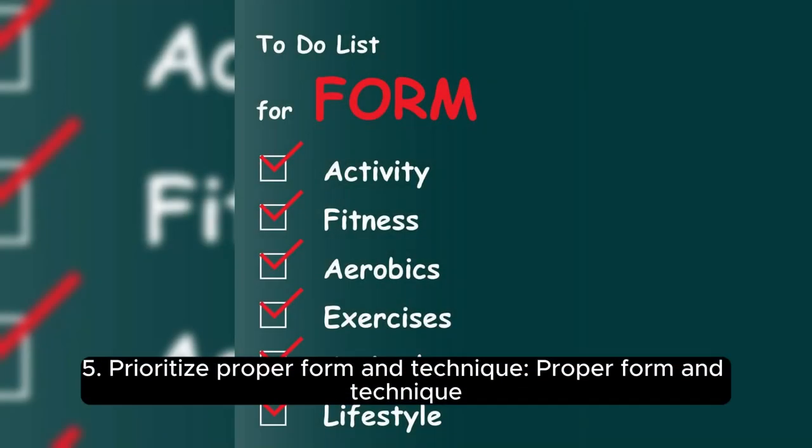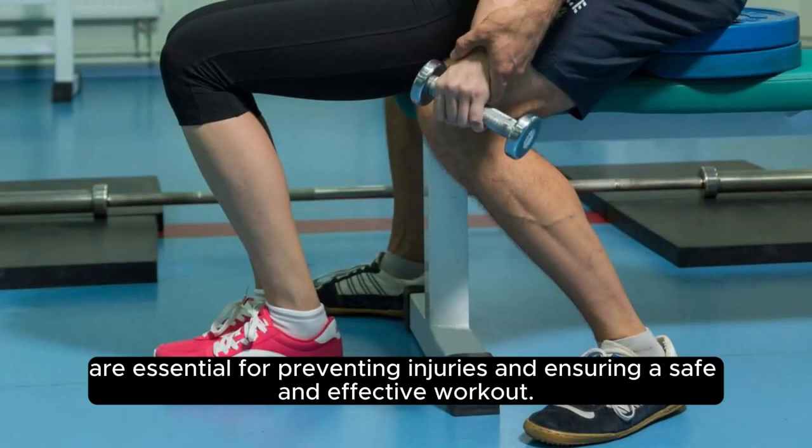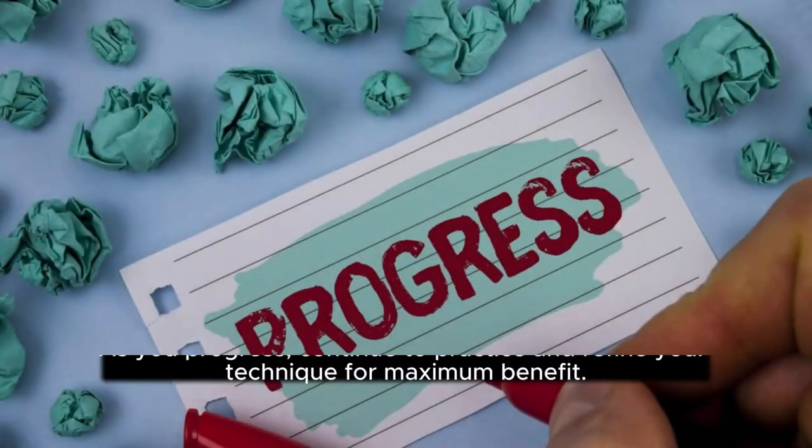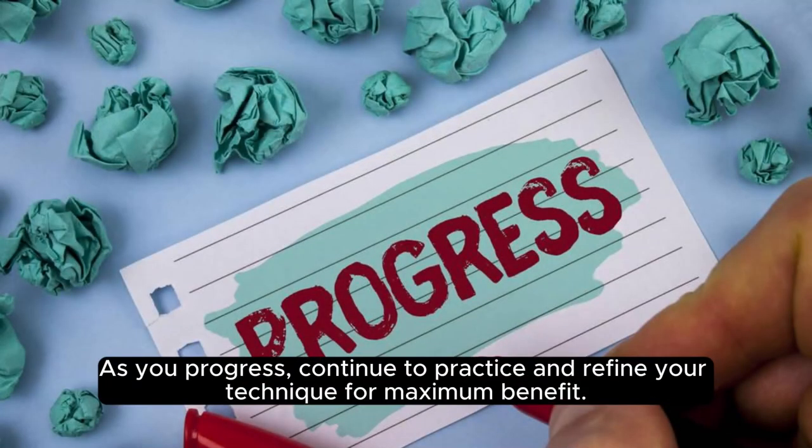5. Prioritize Proper Form and Technique. Proper form and technique are essential for preventing injuries and ensuring a safe and effective workout. Before starting your treadmill journey, make sure to consult a fitness professional for guidance on proper stride and posture. As you progress, continue to practice and refine your technique for maximum benefit.